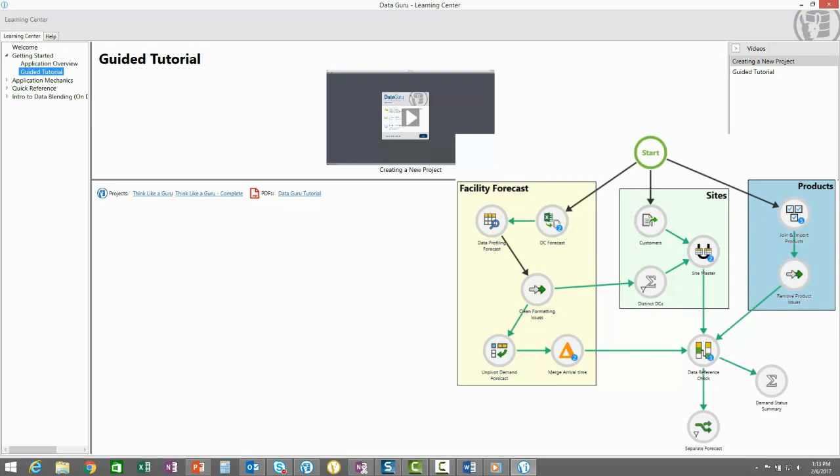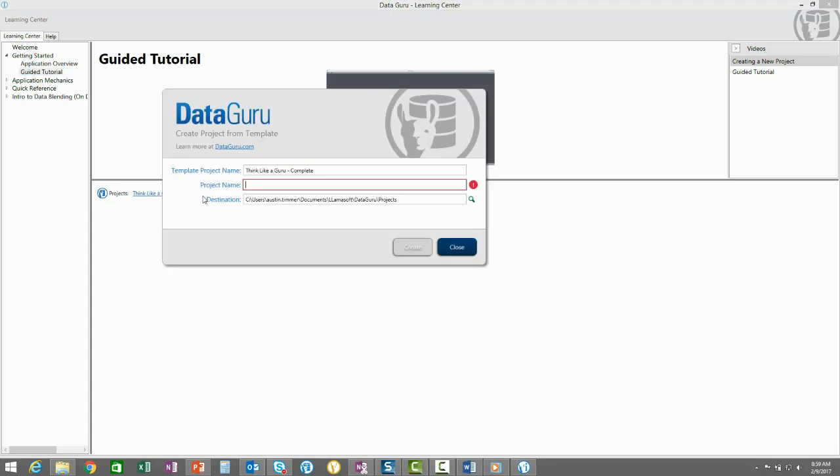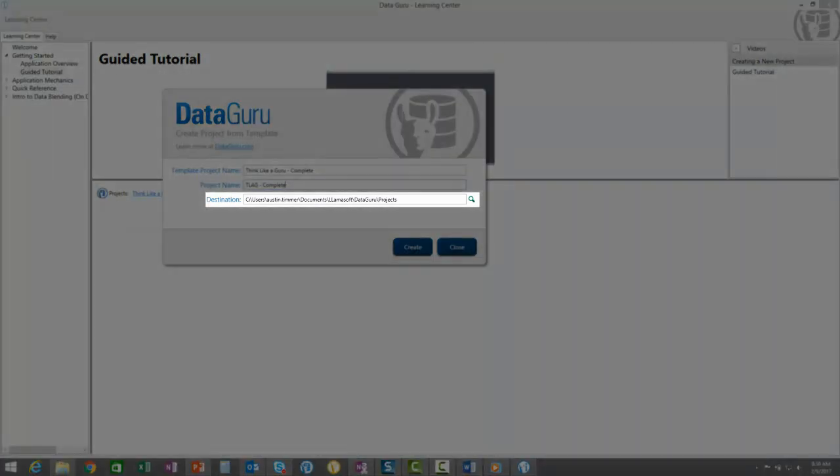It's best to have two screens to follow along with the video as you build out the DataGuru project. You may instead want to follow along with the completed project — in that case, you can deploy the completed project, then open it up and follow along. Deploy the completed project by clicking the Project link. The project can be deployed by giving it a name and destination file path location. The current file path, Documents-Llamasoft-DataGuru-Projects, is the default location that DataGuru will use to store projects. This will also be the default location that DataGuru goes to when you select to open an existing project.